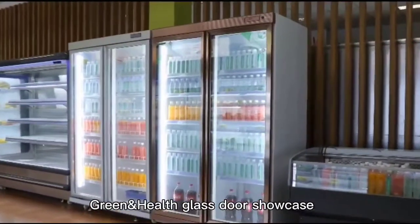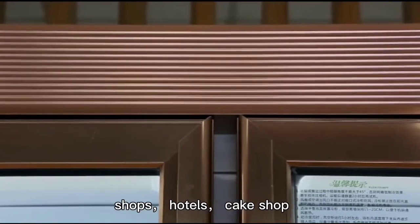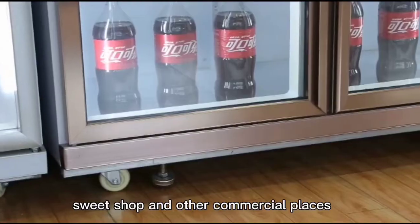GreenHealth glass door showcase, widely used in shopping malls, supermarkets, shops, hotels, cake shops, sweet shops, and other commercial places.